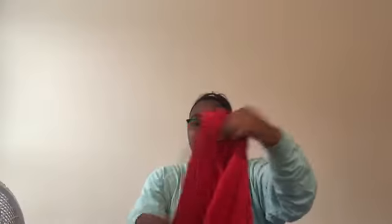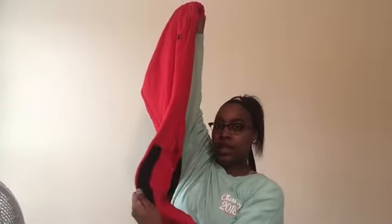Next I have these red Champion sweatpants that match the red Champion shirt I already had. On the side it has a black line going down, and they're cuffed at the bottom. And then there's also this long sleeve Nike shirt.